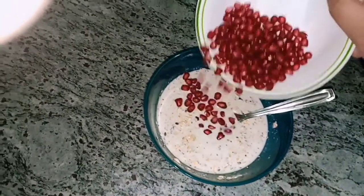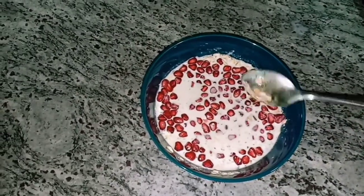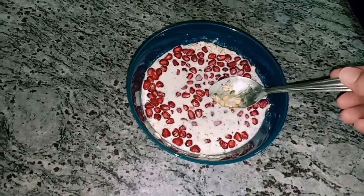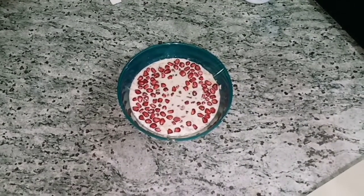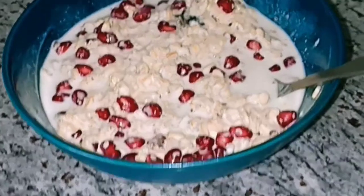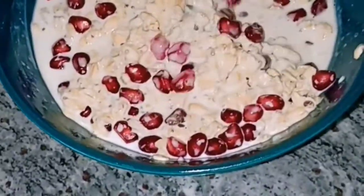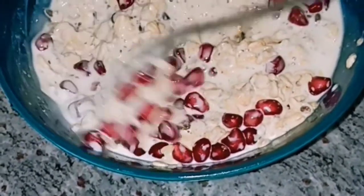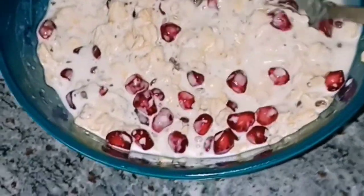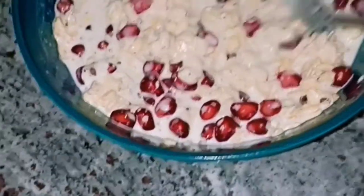Now add the pomegranate seeds. Cover this bowl and place it in the refrigerator overnight. It's ready to eat in the morning. This recipe is really easy to make and takes just a few minutes. It's yummy and healthy too and one of my favorites. Yum!